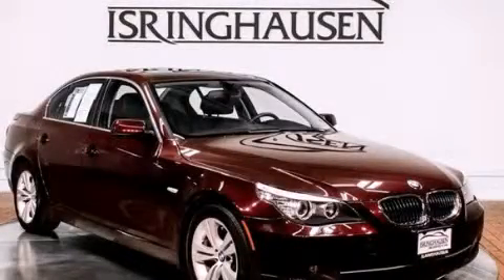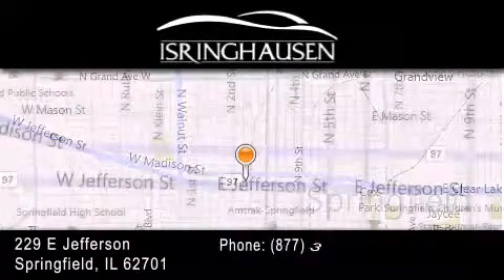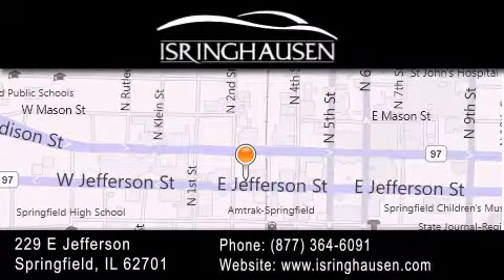Stop by today and test drive this automobile for yourself. Thank you for considering Isring Housing Imports for your next new or pre-owned luxury vehicle. If you have any questions please visit our website, give us a call, or stop by our dealership. We are conveniently located in downtown Springfield at 229 East Jefferson. We look forward to serving you.